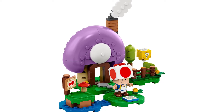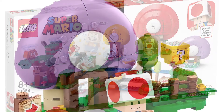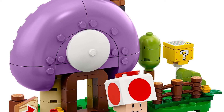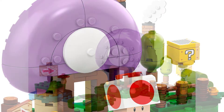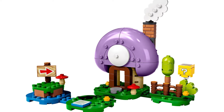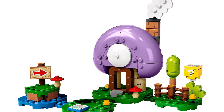At number four, we have Toad's Secret Hideaway. This set is basically the parts of the Toad's Treasure Hunt set that's $70, but it's only $20, which is really nice. You get Toad, who's one of the more desirable characters, and you get a little Toad house. More than any other Mario set, it really works as a standalone display piece — all you'd need to do is take off the action tile in front of Toad.